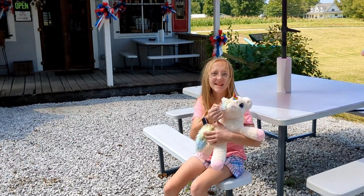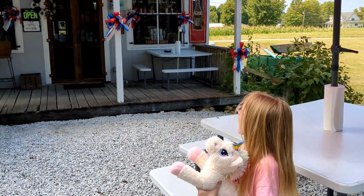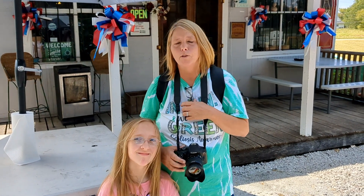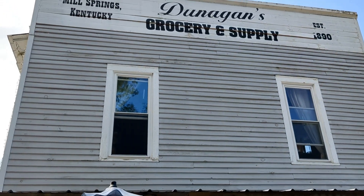Hi guys. What do you think about the old place, Julie? I like it. Hello everybody. Welcome to Mill Springs, Kentucky. Today we're going to take you inside Dunnigan's General Store, built in 1890.